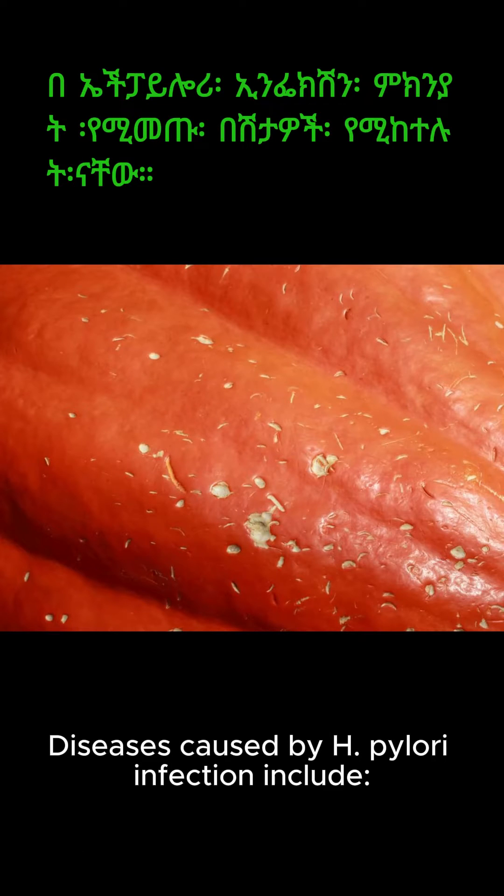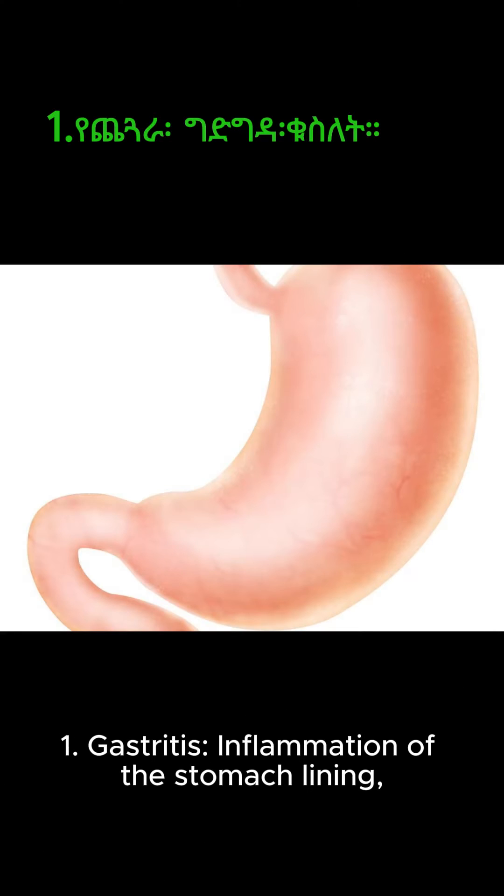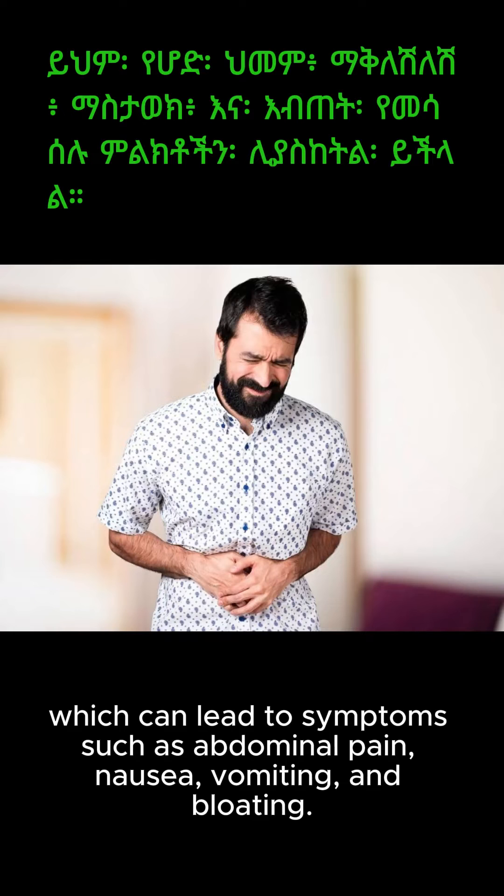Diseases caused by H. pylori infection include: 1. Gastritis — inflammation of the stomach lining — which can lead to symptoms such as abdominal pain, nausea, vomiting, and bloating.